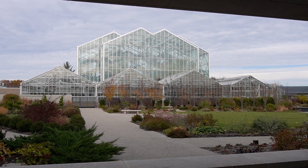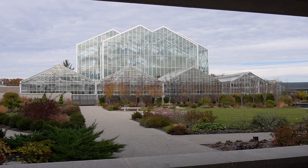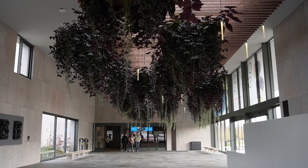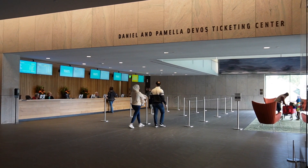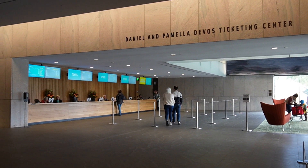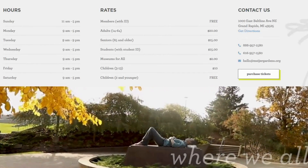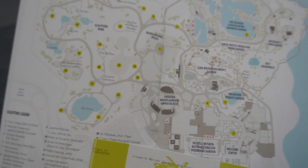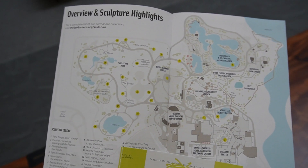In the summertime, they have special events — like butterflies that bloom. Really a lot of fun events throughout the year here at Meijer Gardens. And here is where you buy tickets, but you can also purchase them online. I'll put the prices and the hours of operation on the screen so you can see them in case you want to come. I got my ticket and they also gave me a map. Look at how massive this place is — there's a lot to see here.